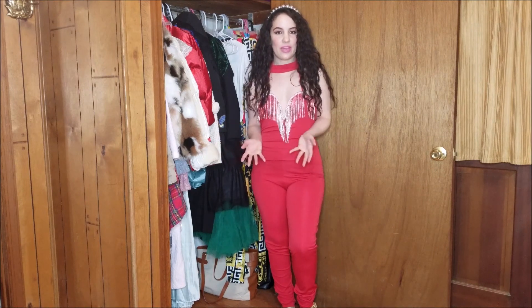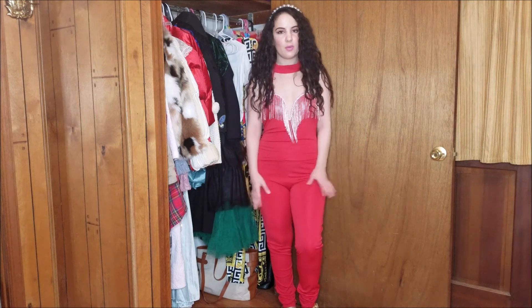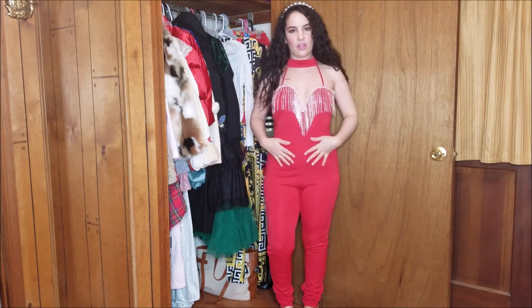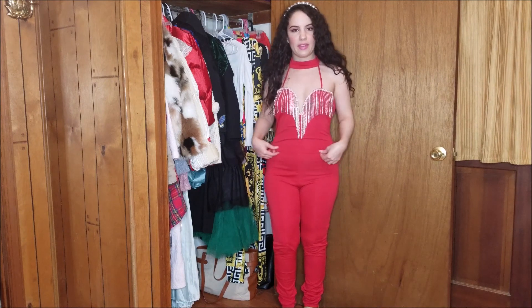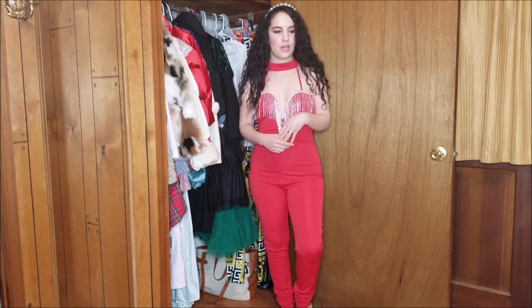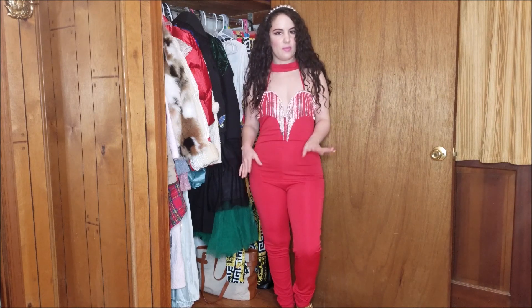Next up I have this red jumpsuit here. I'm wearing it in a size large and the fit is pretty good. It was a little bit long so I ended up unstitching the straps and lifting it up a little bit. This would definitely look better worn with something that doesn't show the waistband underneath. As with a lot of jumpsuits it's a little hard to get the fit just right in the torso area, so this one's a little bit longer than me.